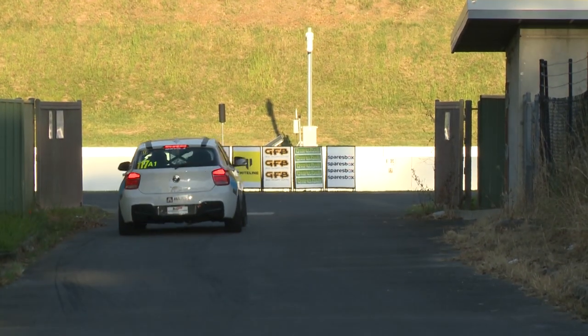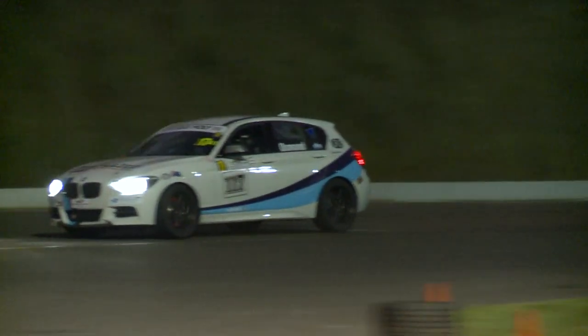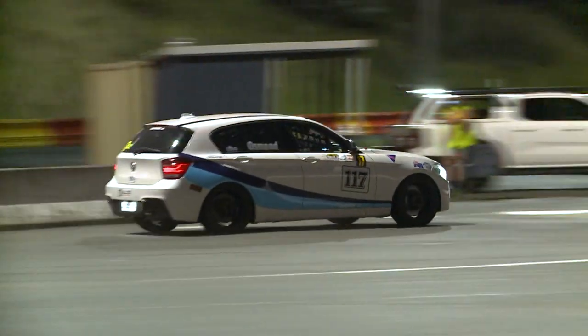This is your second event on the Tarmac Rally Sprint Series — how are you finding it out there tonight? It's a really cool event. We're just coming for a bit of fun, it's low key, and you guys are so organized. I had a ball last time so we came back.